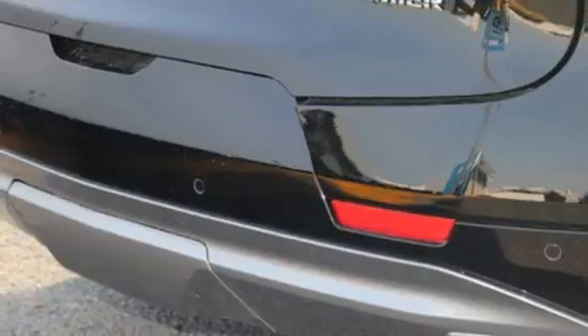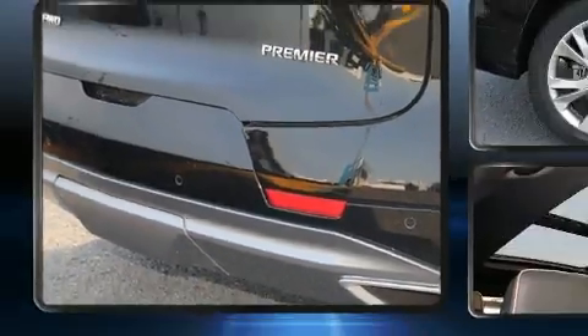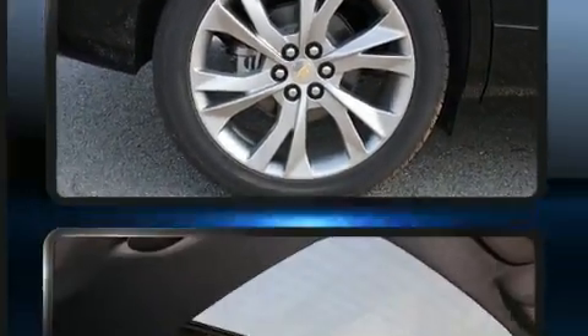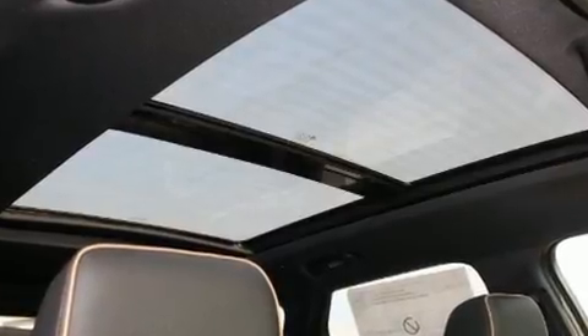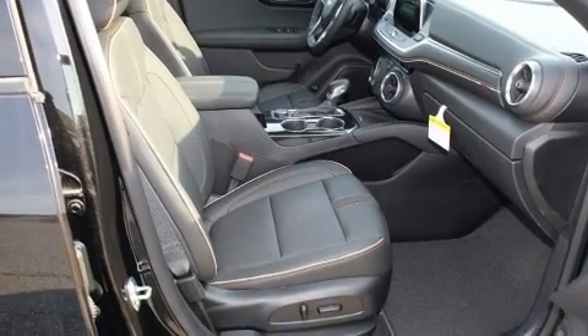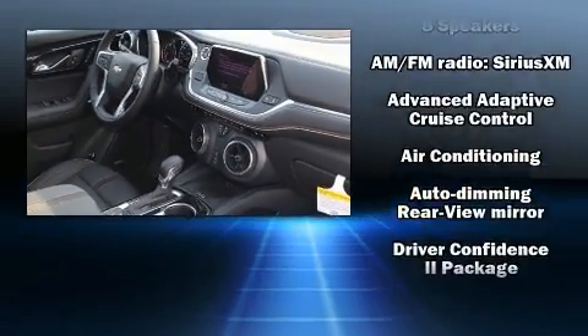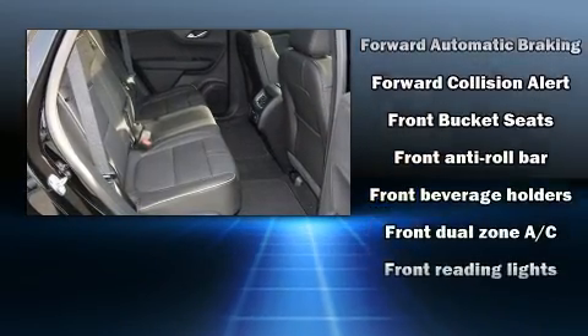It distinguishes itself from the competition with features such as a built-in garage door transmitter, lane departure warning, and seat memory. With high-intensity discharge headlights illuminating your path, you'll always appreciate maximum visibility. For drivers who enjoy the natural environment, a power moonroof allows an infusion of fresh air.